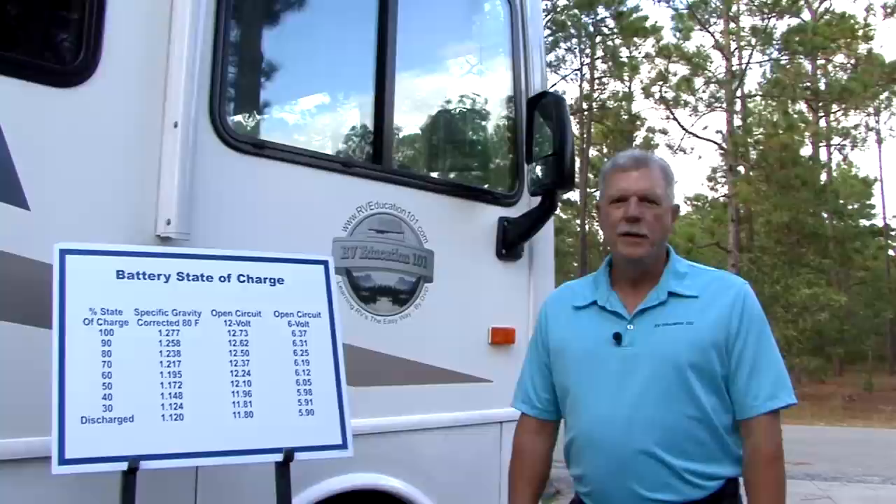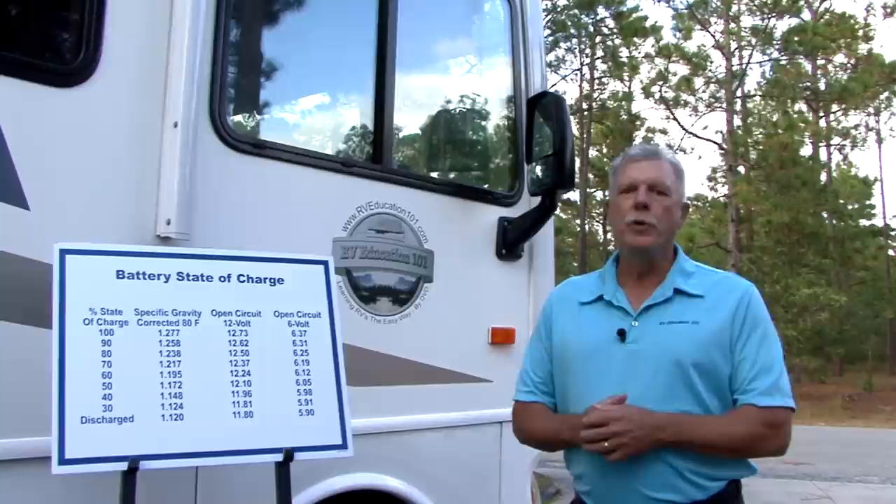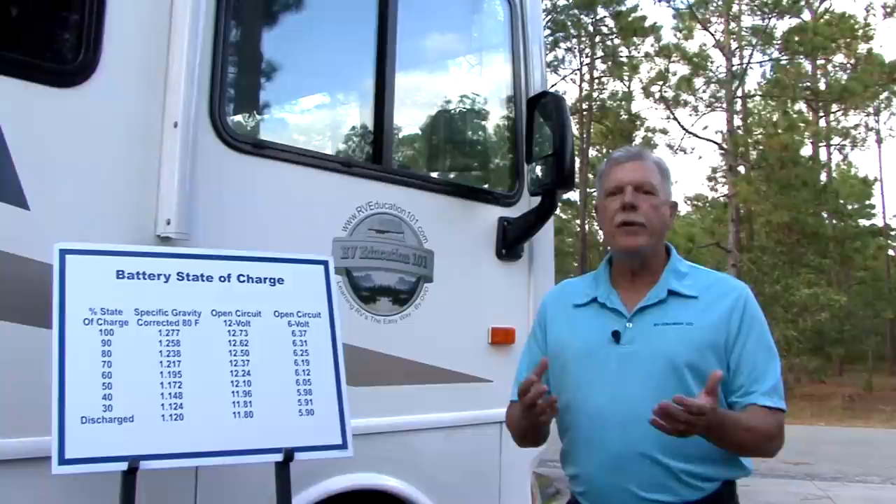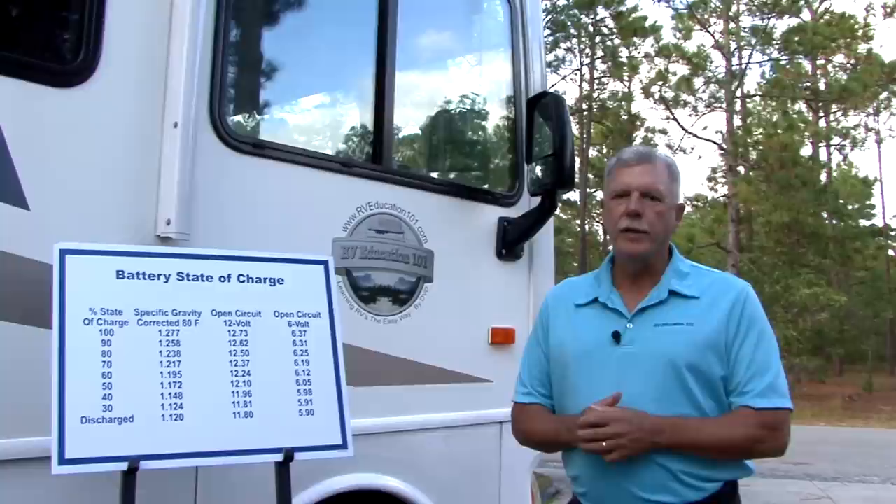Today I want to talk about batteries — more specifically, deep cycle lead acid batteries used in RV applications. Did you know that properly maintained deep cycle batteries should last for six or more years? Unfortunately, some RV owners replace RV batteries every year or two. Extending battery life is not difficult; it just requires some basic care and maintenance. Today we are going to look at ten battery tips to help extend the life of your RV lead acid batteries.